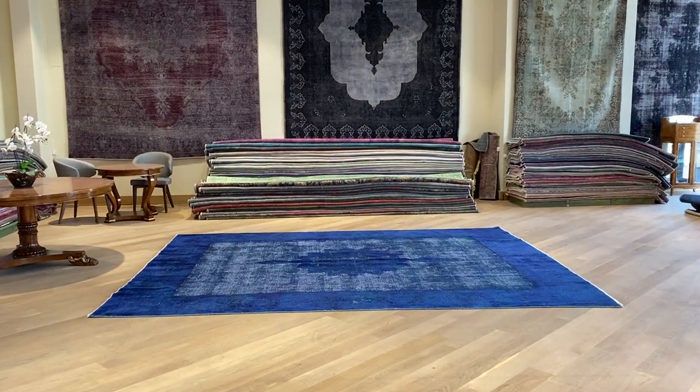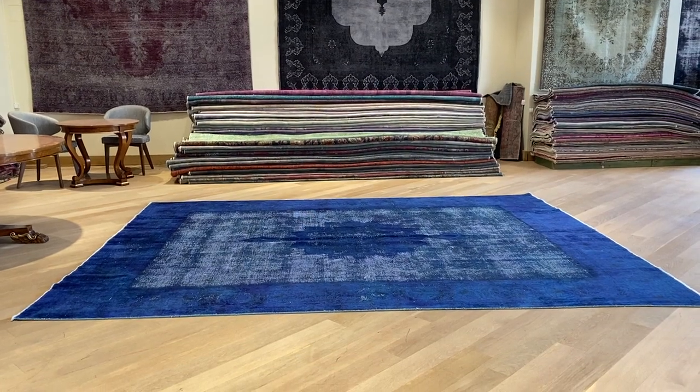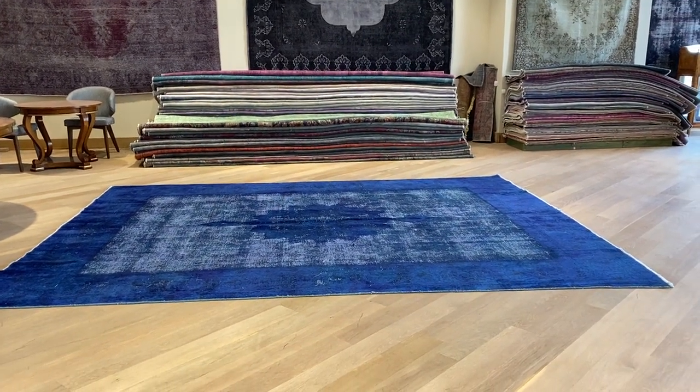Vintage Carpet 21207. It's a Persian handmade carpet. This is a very beautiful two-tier Persian carpet.